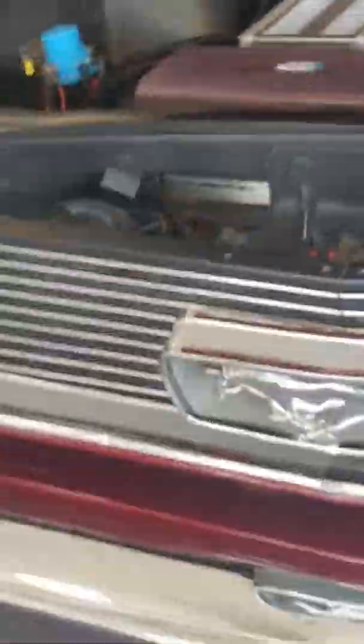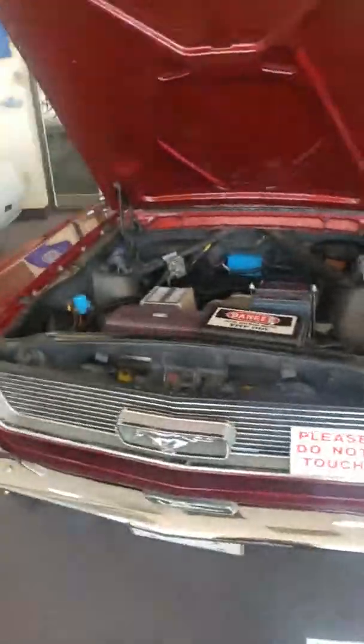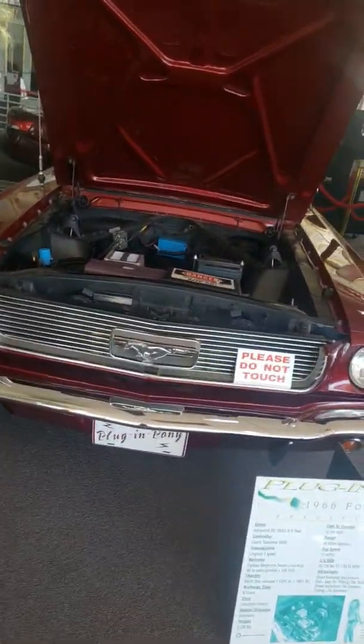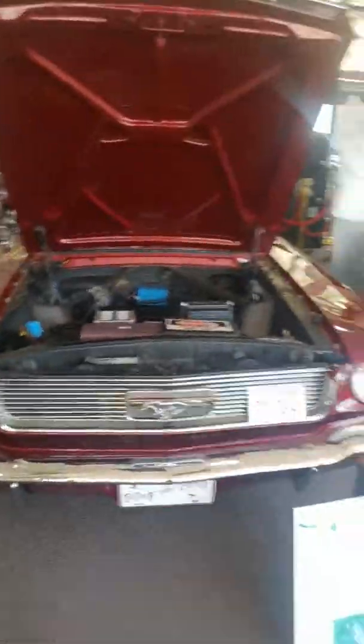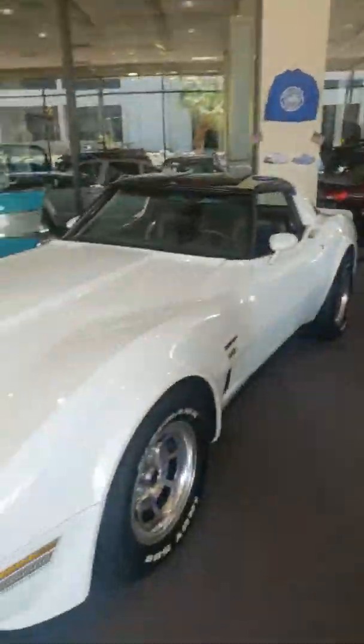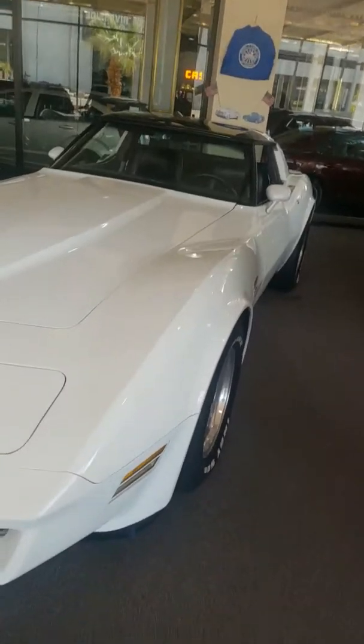This is an electric Ford Mustang. It's pretty cool — I didn't know Ford made that until now. And this is a 1980 Corvette.